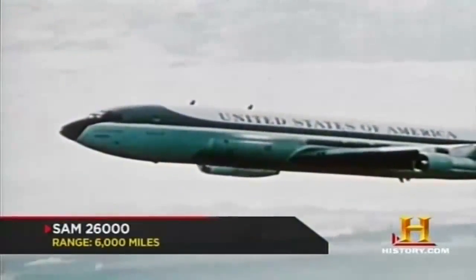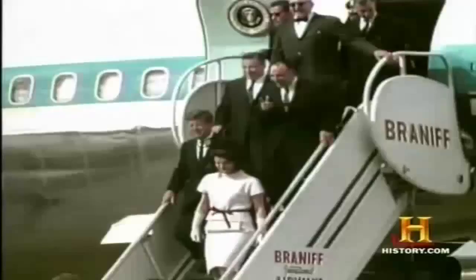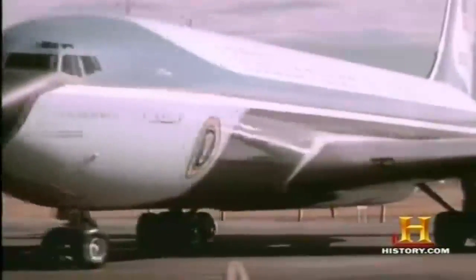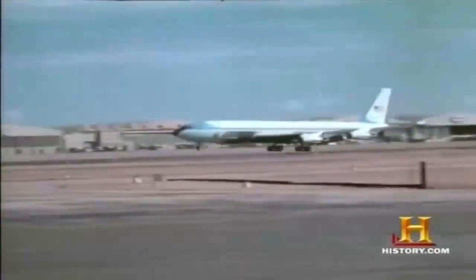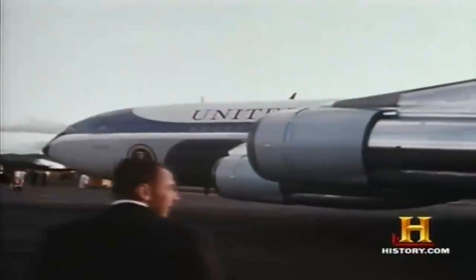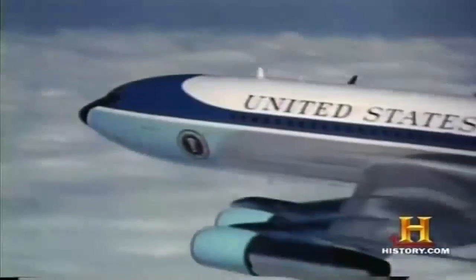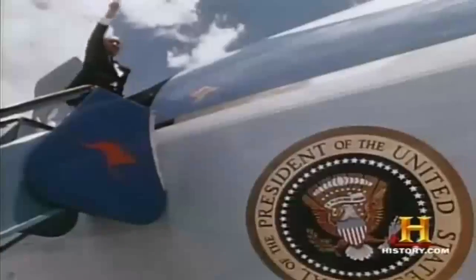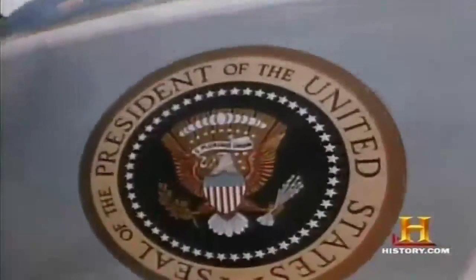A new 707, tail number SAM 26000, joined a new president who recognized that the orange Air Force security paint job had to go. The Kennedys, with their interest in style and flair, enlisted Raymond Loewy — a very famous industrial designer — to come up with a new livery, a new paint scheme. The light blue, silver, and white livery, proudly displaying 'United States of America' with the American flag on the tail and the Presidential seal on the door, was iconic.